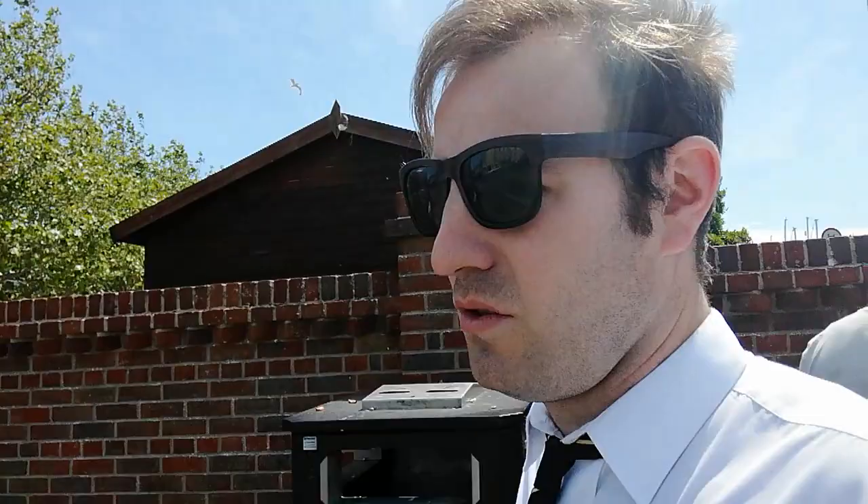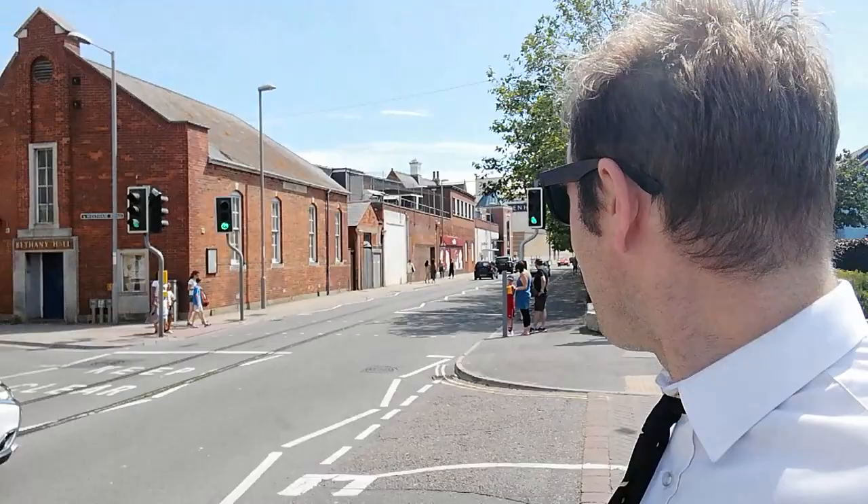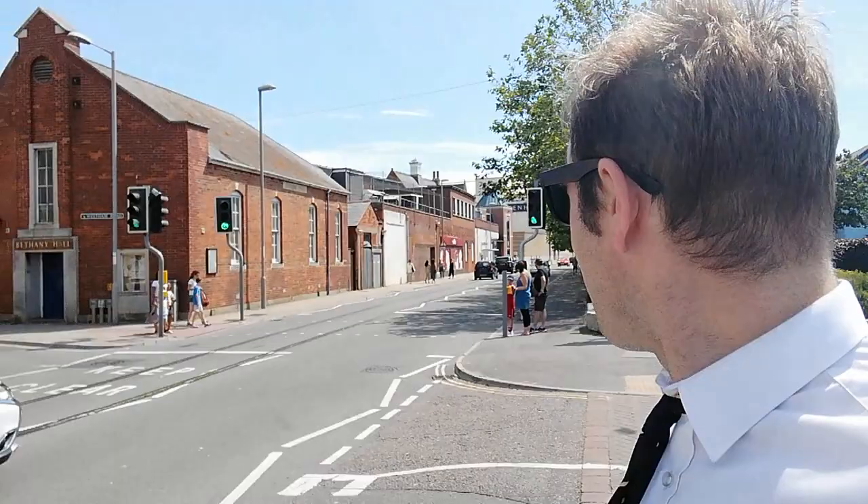The first one is just over here and it's probably the most famous of Weymouth's disused railways. Just going to go round the corner here and across the road — and here it is. It's the old Weymouth Quay branch. It's more of a tramway, but conventional National Rail trains actually came down the road.